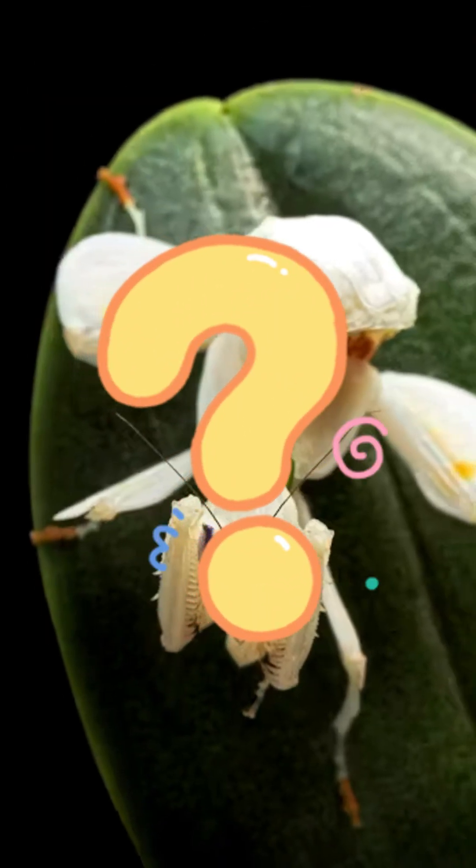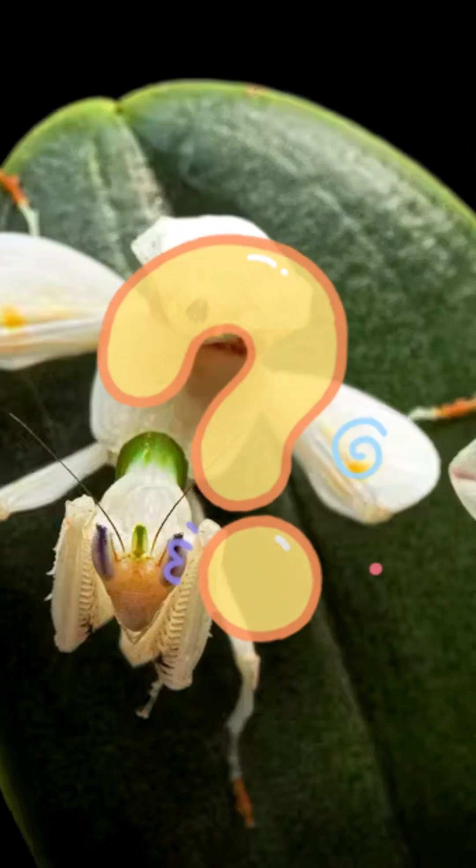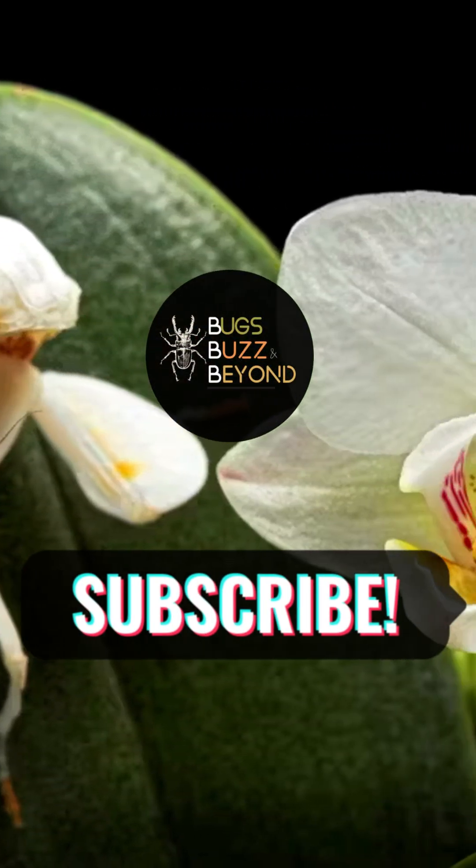Curious to learn how it grows, molts, and rules the forest floor? Watch the full video now on our channel.